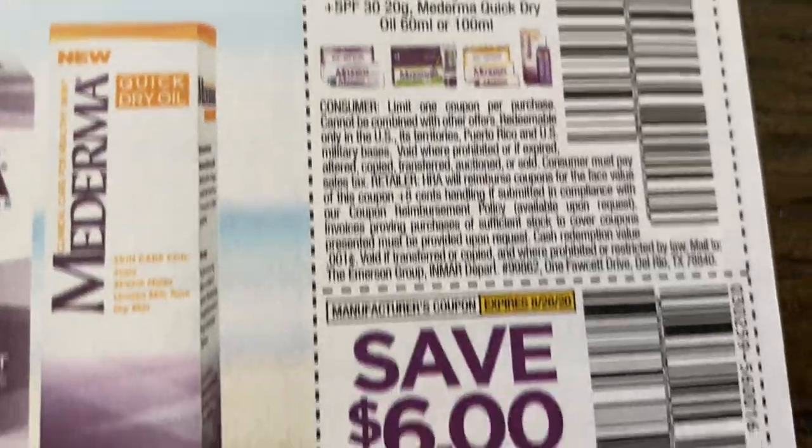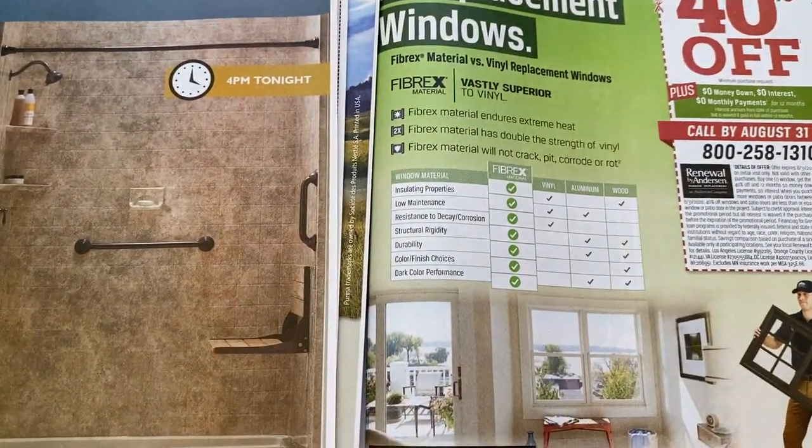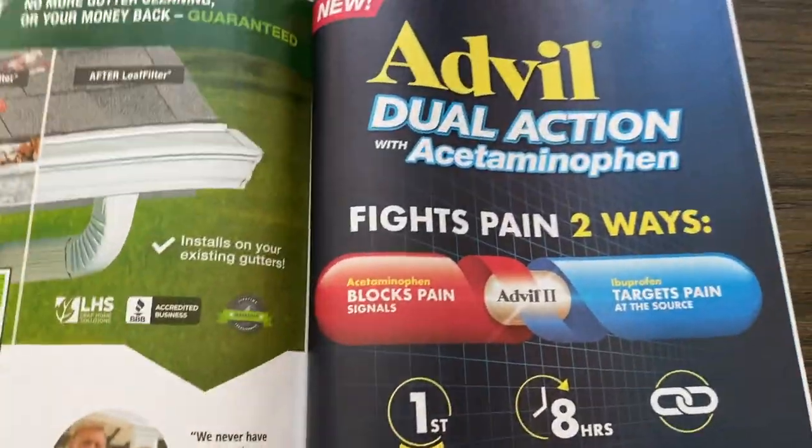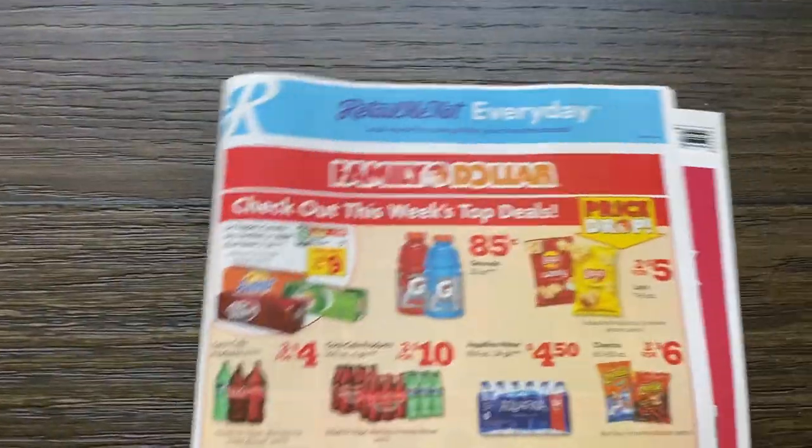Here we have some Moderma coupons — four dollars and six dollars off. Not too much in the RetailMeNot insert either. So that is the RetailMeNot — it is P&G time.